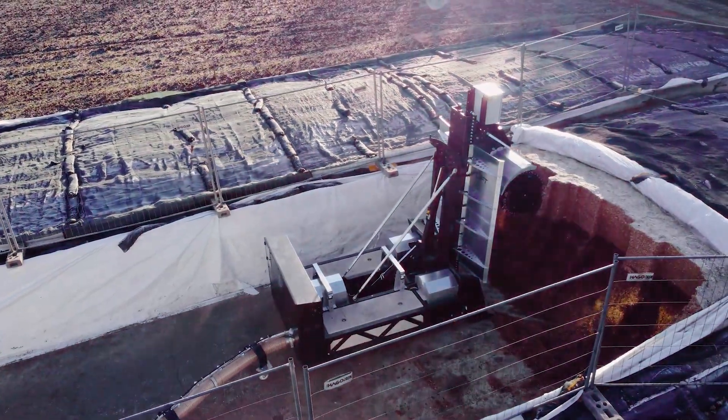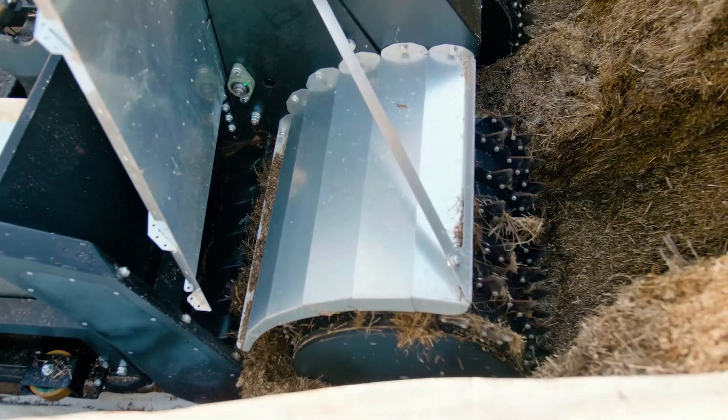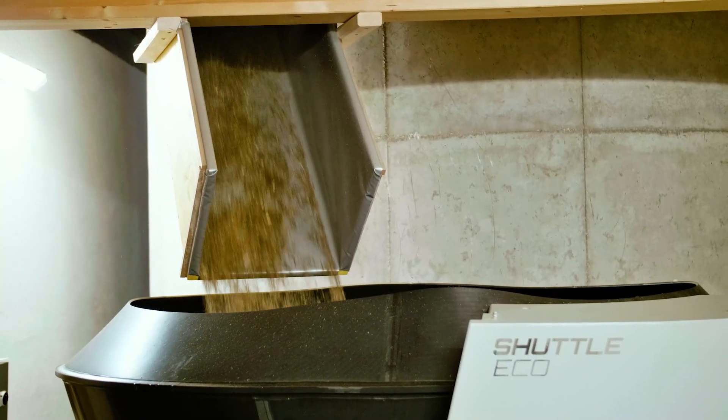Teamed up with the Lift Silage Extraction System, you get a fully automated feeding solution. The system automatically cuts the silage in the clamp and fills the Shuttle Eco Feeding Robot without needing any other silage handling machinery.